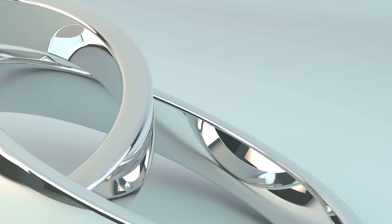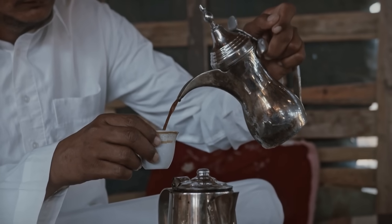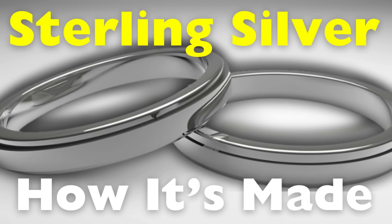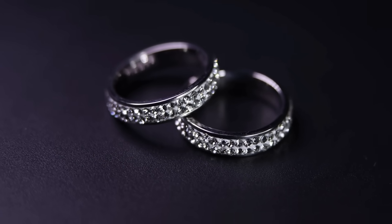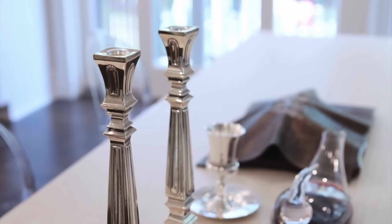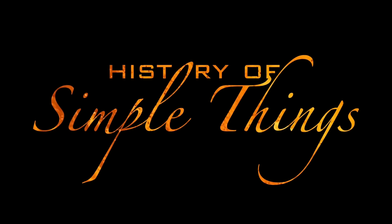Sterling silver has long been admired for its timeless beauty, durability, and versatility. From elegant jewelry pieces to intricate home decor, this precious metal has found its place in various aspects of our lives. But what exactly is sterling silver and how is it made? In this video, we'll take a deep dive into the world of sterling silver, exploring its origins, production process, and why it continues to be a popular choice for artisans and collectors alike, right here on History of Simple Things.